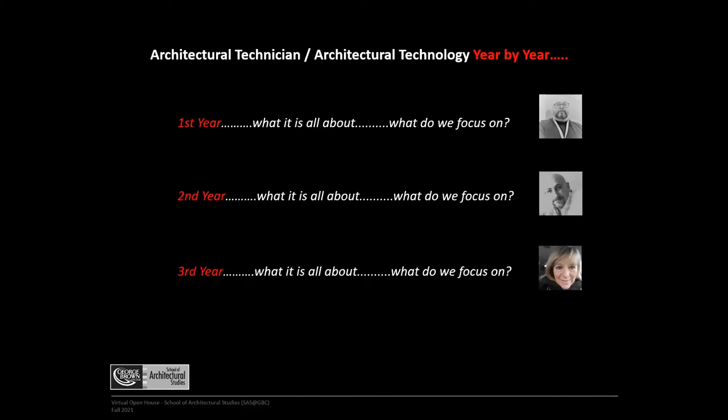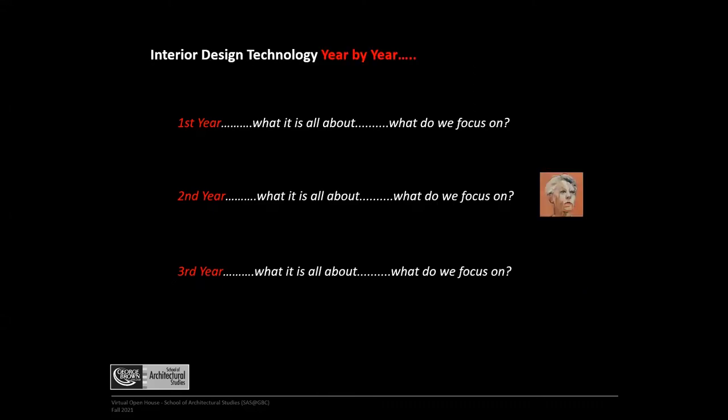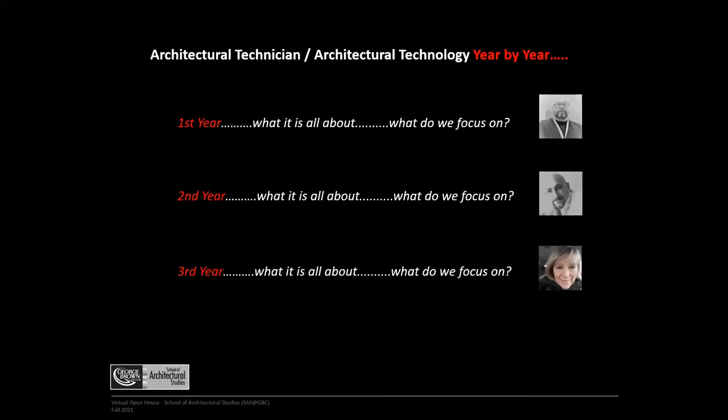In first year, we focus on residential and small buildings — all wood frame construction. We cover best practices for wood frame construction in both houses and small buildings, including building science applications. In second semester, you design a residential project and evolve it using the building code to ensure building code compliance.